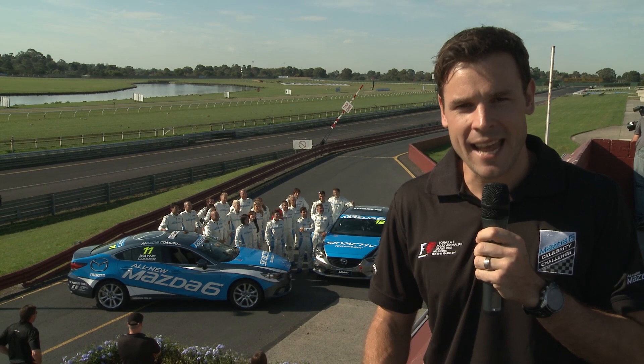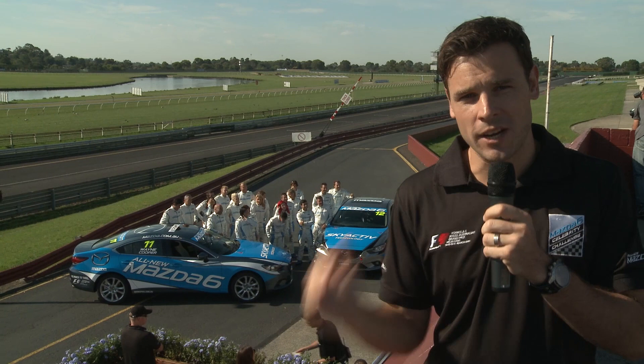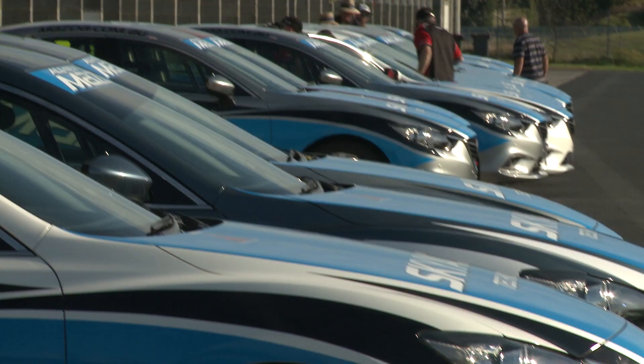Welcome to a very hot day here at Sandown Racecourse for day one of driver training ahead of the Mazda 6 Celebrity Challenge. All the celebrity drivers are here and today is about getting familiar with their cars. They're going to do some braking and handling exercises as well as working on their racing lines. Stay with us and we'll be bringing you all the action.